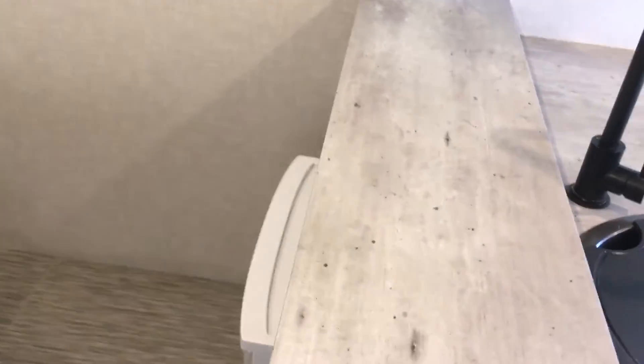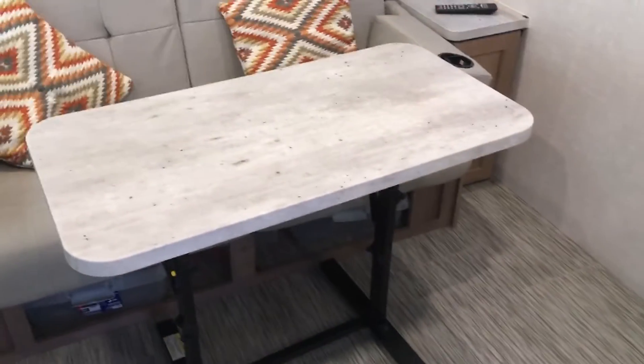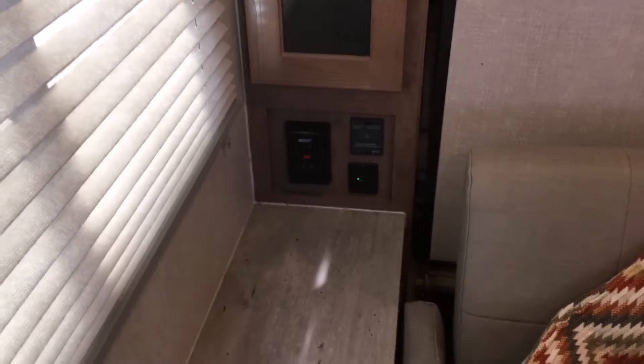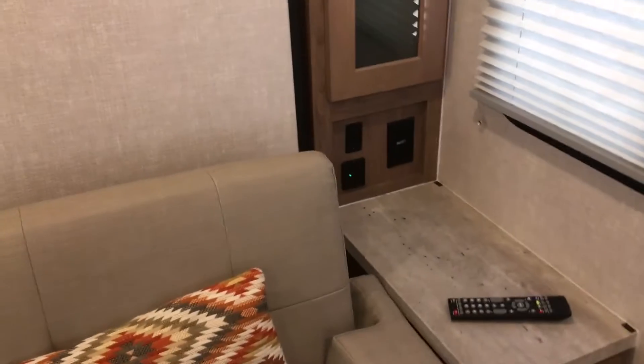There's a glass table you can use for dining in front of either sofa. The inverter is located here next to a USB port, and there's also a USB port on the other side.